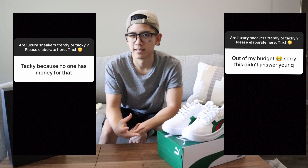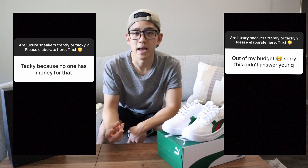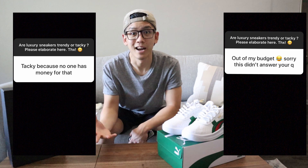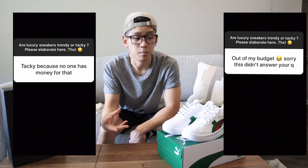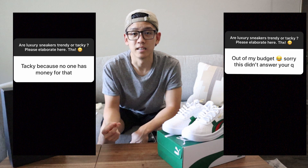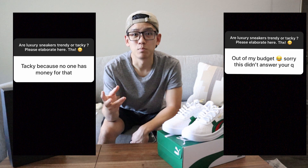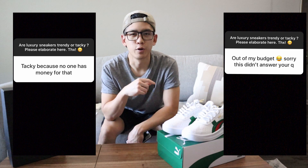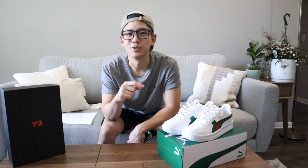Sneakers really shouldn't, and I don't think, cost that much to make. And so if it doesn't cost much to make, it shouldn't cost that much to buy. For that reason, if something is unnecessarily expensive, that in itself can make it just be a tacky trend or a tacky decision. Let me know if you agree with that or not. But thank you T and Susan for that comment.